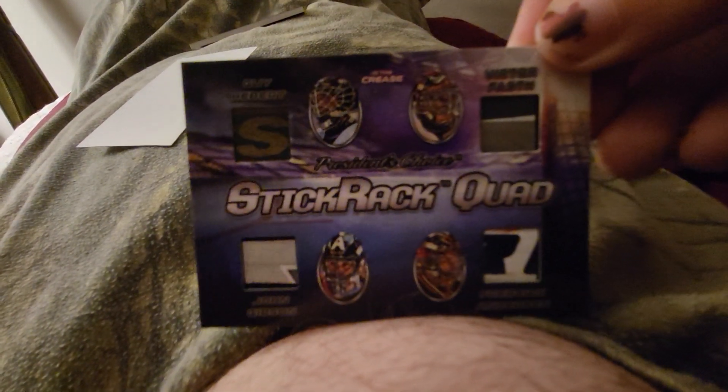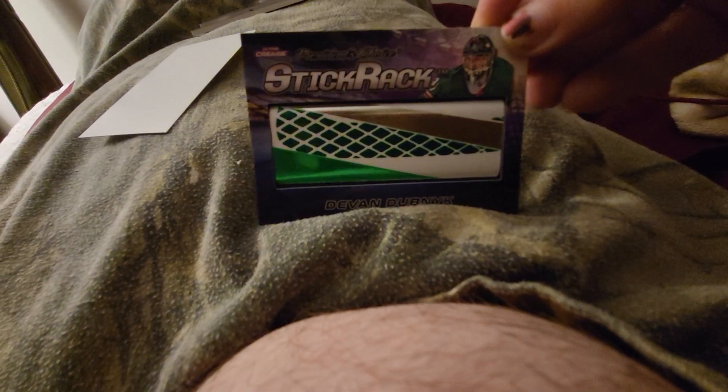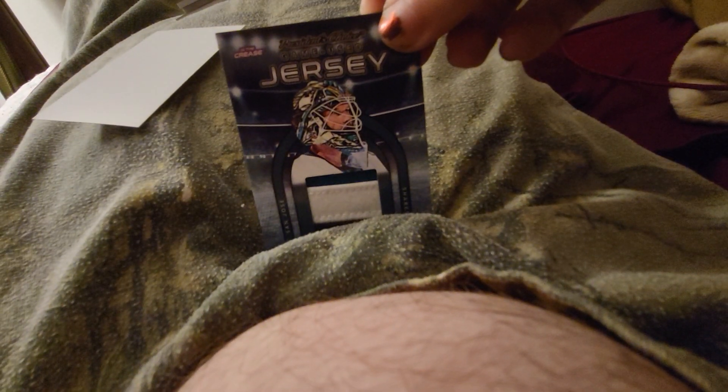So yeah, we got the Riz triple jersey, the stick relic quad, Devan Dubnyk stick piece, and the James Reimer jersey piece. Thanks for watching. This is a pretty quick video. Have a good day. Bye.